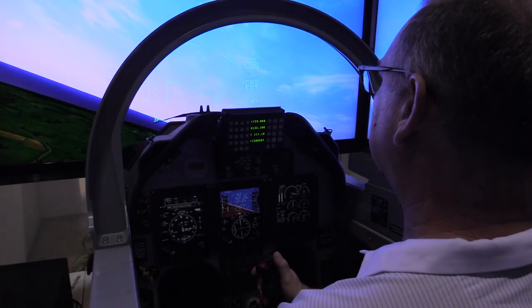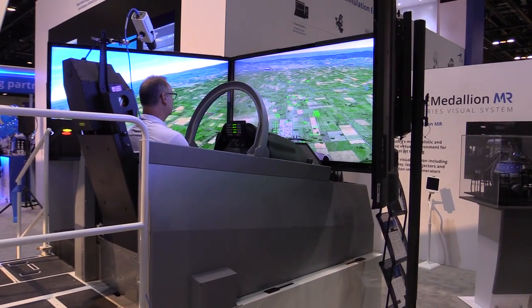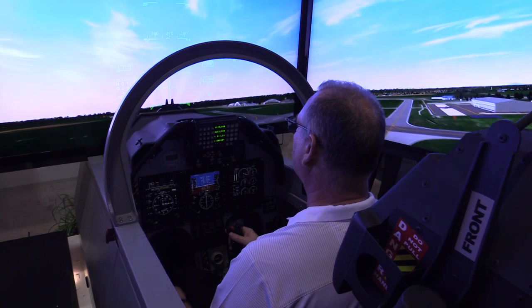There's overall an interest in enhancing the number of hours that are spent in ground-based training environments. And part of that is really bringing a level of immersiveness that hasn't been there in the past.